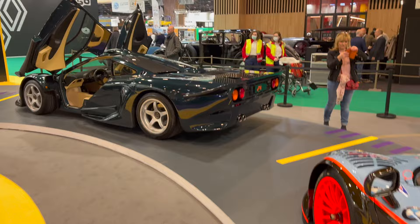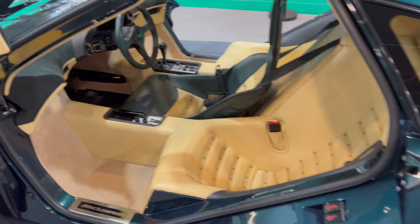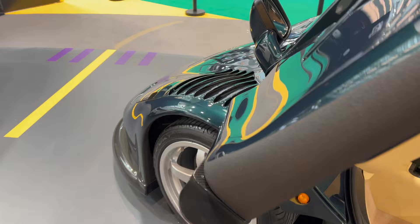We've got this F1 GT road car — this is my personal favourite. Look at the green on it. Just incredible. I think this is the XP green, which is the same colour the prototype was finished in.